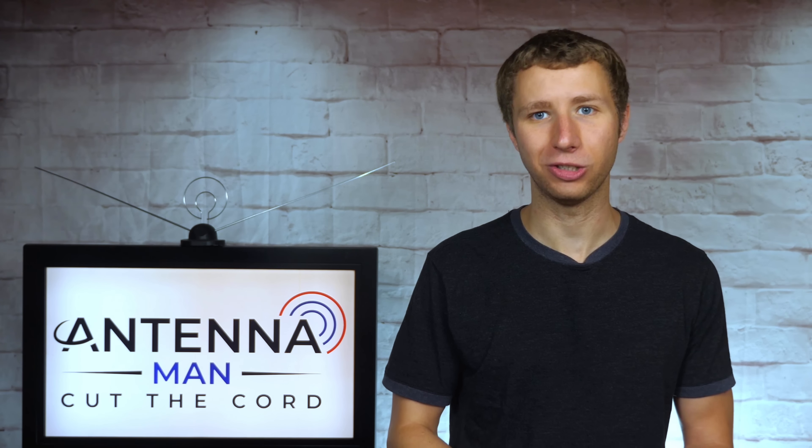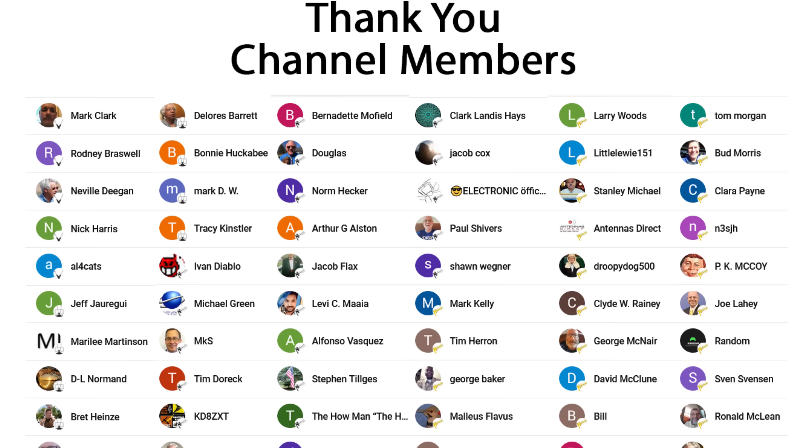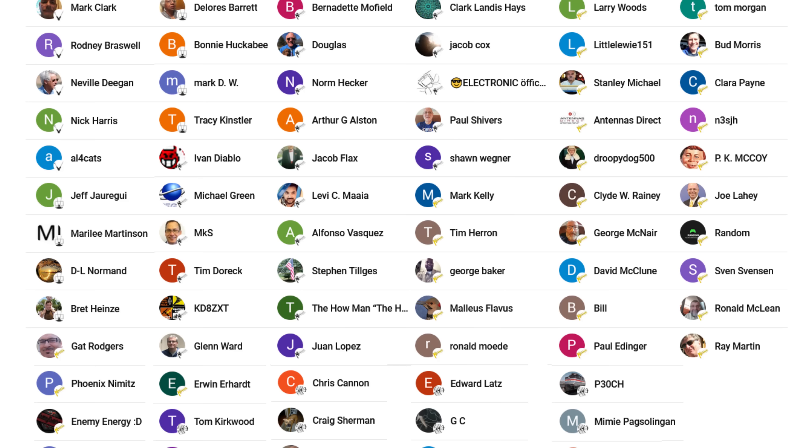Feel free to leave a comment about an experience you had with a TV that you verified has bad tuner sensitivity, and I'll keep an updated log in the description of the video with brands that are good and brands that are bad.